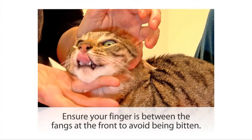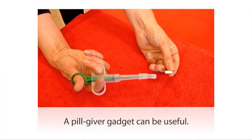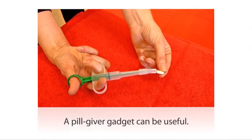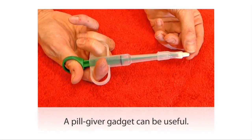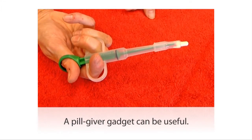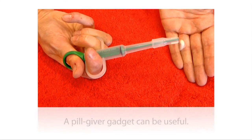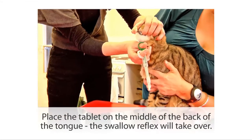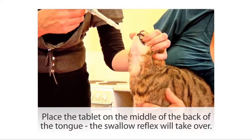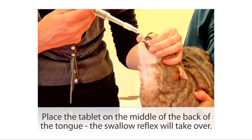It's very important not to put your finger in from the side of his mouth, as you might get bitten. This gadget can also be really useful — this is a pill giver. It's got a soft flexible end in which your tablet or capsule fits, and you can use that to introduce the pill right to the back of the middle of the cat's tongue and use the plunger to deposit it into the mouth. We'll use our thumb and forefinger to point his nose right at the ceiling, then encourage his mouth open and deposit the pill right at the back.